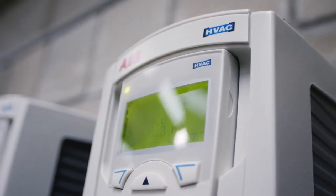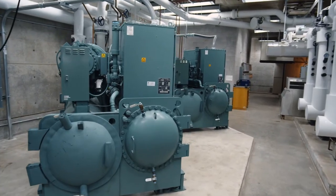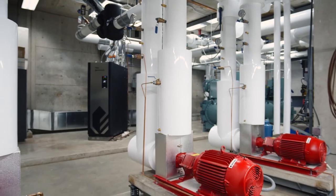The building being 47 years old, some of the equipment was that old. We wanted to bring everything up to current codes in terms of the air conditioning, and we needed to have the redundancy of equipment for the protection of the artifacts.